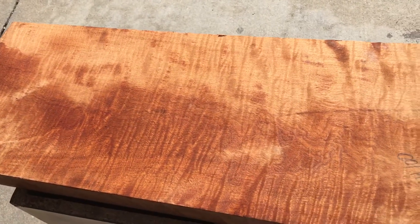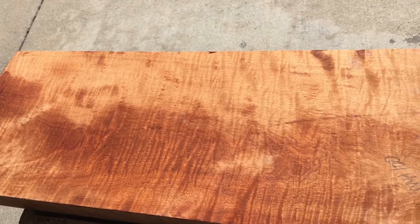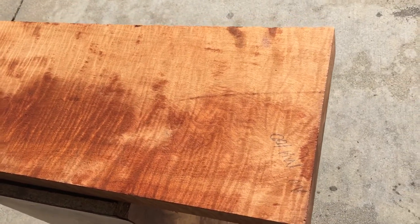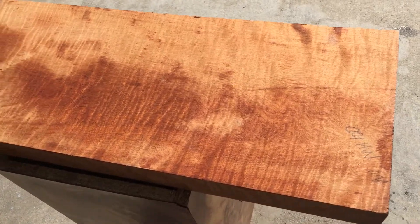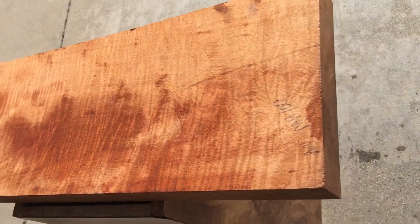We also have cocobolo, ebony, African blackwood coming soon, black ebony coming, and black and white ebony coming — all kinds of exotic woods, with swamp ash lightweight solid body options. Amazing prices at California Luthier Supplies, 714-929-1234. Thank you guys!